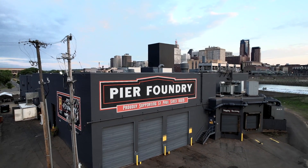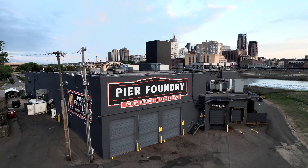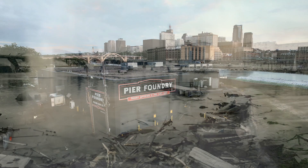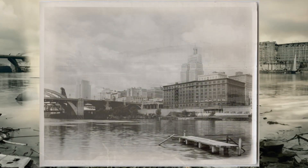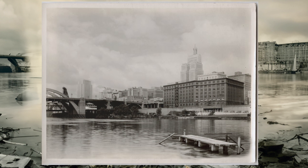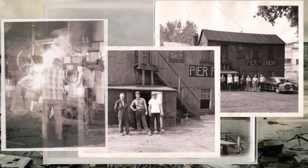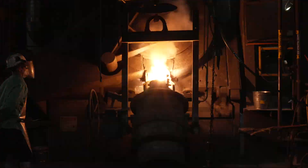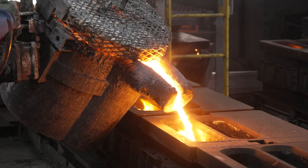One of the longest existing foundries in the Twin Cities sits right on the banks of the Mississippi River across from downtown St. Paul, Minnesota. Named after wooden piers in the river from a long-gone bridge project, Pierre Foundry has evolved from a small gray foundry in 1889 to a highly automated molding, electric melting, and material handling operation.